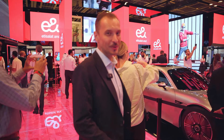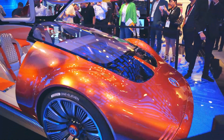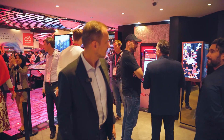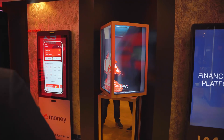Mercedes is showing a concept here. It's probably the best place to show concept cars and the concept of the future — definitely GITEX. There's also an advertising cube that shows advertising in 3D, almost like it looks like it's inside.